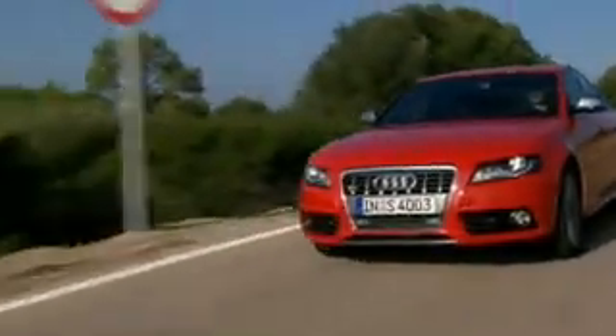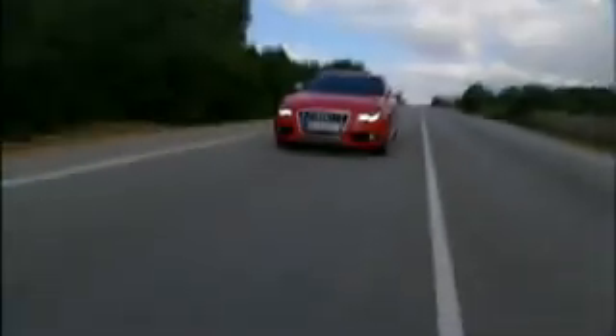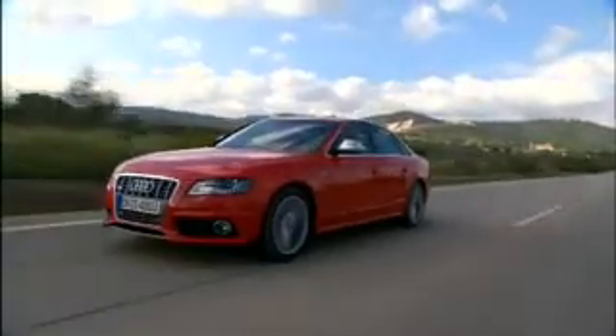The summer lingers longer on Mallorca, and that's where Audi is presenting the sporty top model in the middle of the range. The new Audi S4 doesn't just have more performance than its predecessor — it also costs less and is less thirsty. The completely new TFSI engine returns an average of 29 miles per gallon imperial.